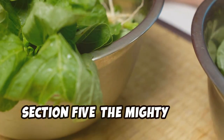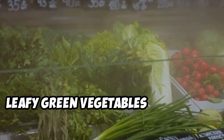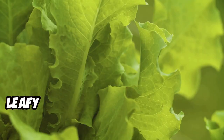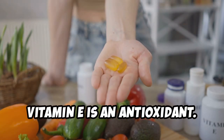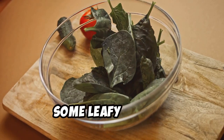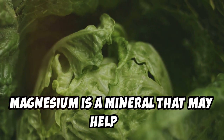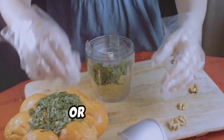Leafy green vegetables are packed with nutrients, low in calories, and a great addition to any diet. Leafy greens are a good source of vitamin E, an antioxidant that helps protect your cells from damage. Some leafy greens, such as spinach, are also a good source of magnesium, a mineral that may help to reduce inflammation. Add leafy greens to your salads, soups, or smoothies.